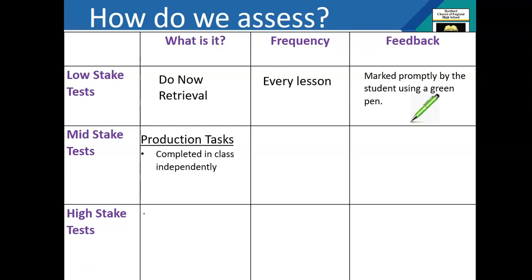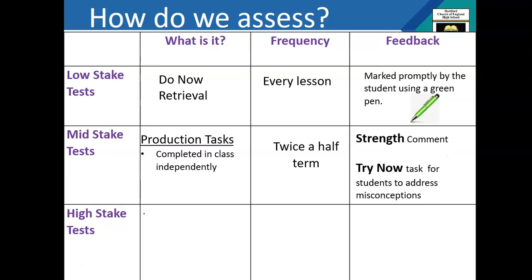Our mid stake test is our bookmarking. These are production tasks — extended pieces of writing for academic subjects, and for practical subjects the completion of a project, a piece of art, a piece of music, or a performance in dance. They happen twice a half term and are marked by the teacher. Everybody in the year group will have the same mid stake tests. We will give students a comment on their strengths and a 'try now' task, which gives students an opportunity to address misconceptions and the things they've got wrong, so progress can be made. Those 'try now' tasks will be bespoke to each student.